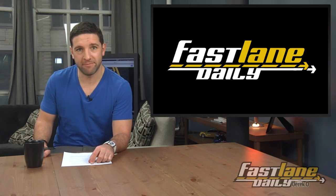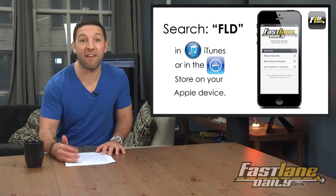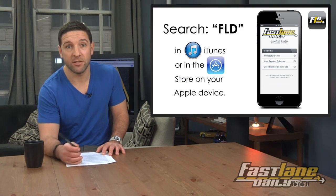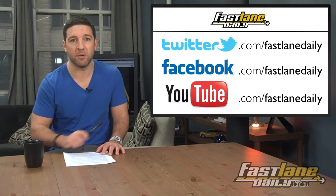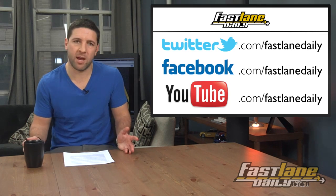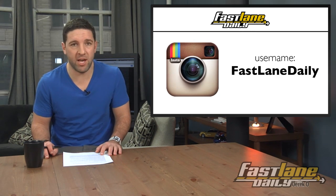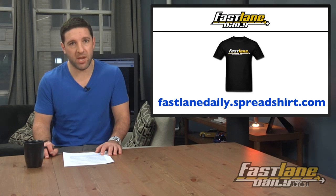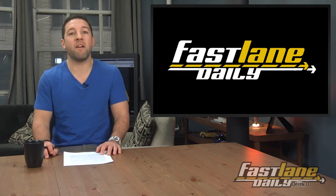That will do it for Fast Lane Daily. I'm Derek D. Don't forget to get that FLD app — download it, the link is in the description. Also, follow us on Twitter, like us on Facebook, please subscribe on YouTube — we ask every day. You can watch us on iTunes, find us on Instagram with pictures every day, and pick up some T-shirts. You have a good day. Goodbye, my friends!